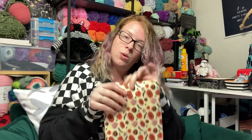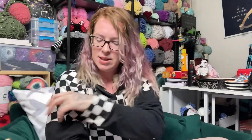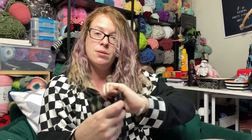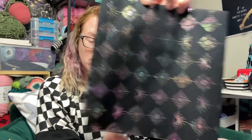I did get a few fabrics. There's this really cute spooky snack one with donuts and poison apples, ice cream cones, and cotton candies. This one is just this kind of smoky effect with moons and stars. And then this metallic celestial moment — it's got, like, a rainbow oil slick metallic going on. It's gorgeous.